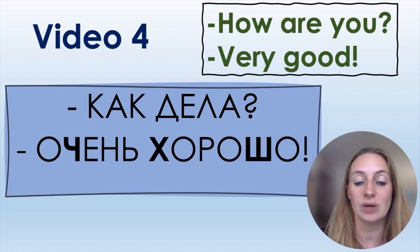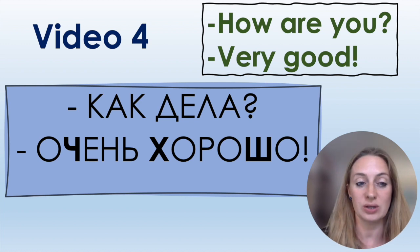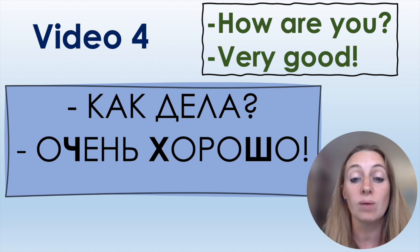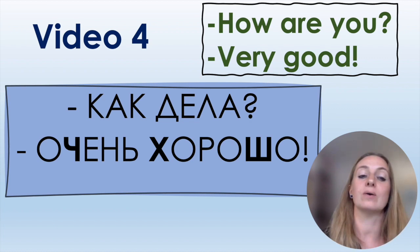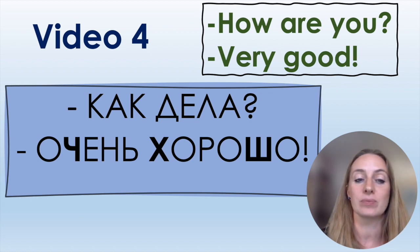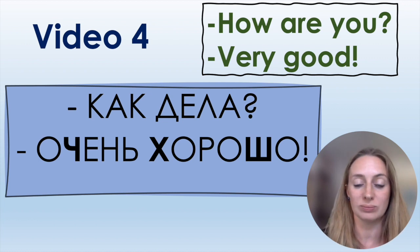In the phrase 'Очень хорошо,' one O is stressed — the last one. Actually, the first O of очень is stressed, and the last O of хорошо is stressed. You pronounce those like O, and the other two O's you pronounce like A. So: Очень хорошо.